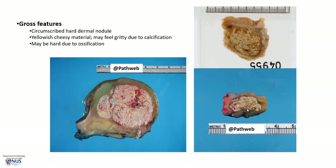Here is another example of a much smaller lesion. You can see the overlying epidermis, the whitish dermis, and this lesion sits in the deep dermis extending downwards into the subcutis, again with a very similar appearance of this pale, yellow, chalky cut surface.